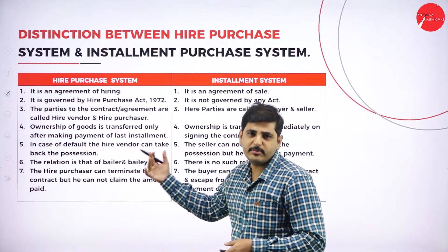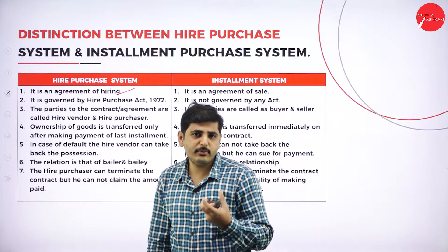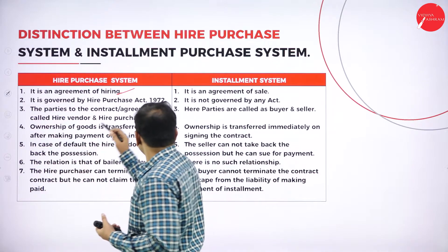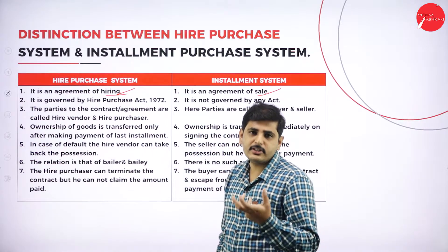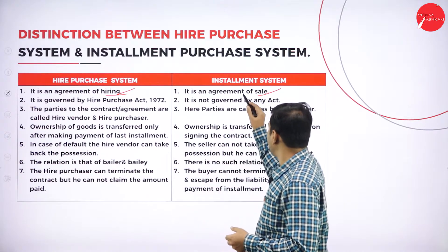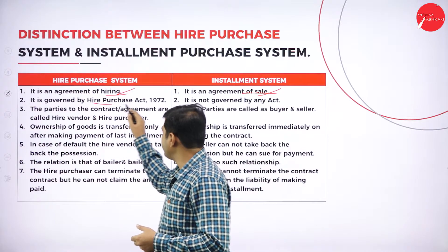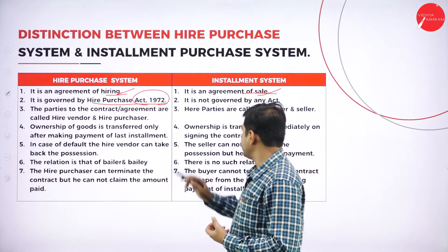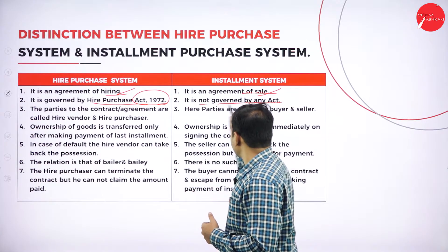The hire purchase system is an agreement of hiring, meaning using the goods. Until the full payment of the installment, the ownership will not be transferred, and whatever amount the installment purchaser pays is considered as rent for the usage of the goods. In contrast, installment system is an agreement of sale, where whatever amount is paid is considered as a sale repayment. Hire purchase is governed by the Hire Purchase Act 1972, whereas installment system is not governed by any such act — it is simply a sale of the product.